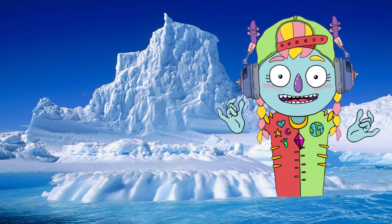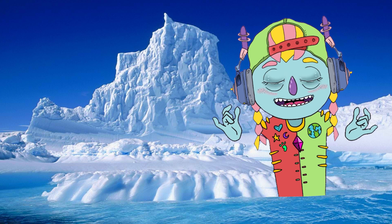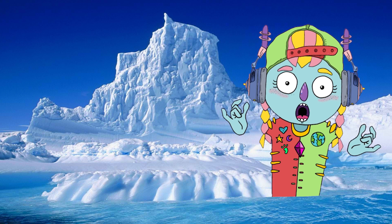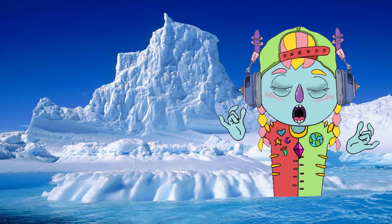Unlike some other mammals that live in cold climates, the Arctic fox doesn't hibernate in the winter. They are active through the whole year. The Arctic fox's fur changes color with the seasons, providing it with year-round camouflage.